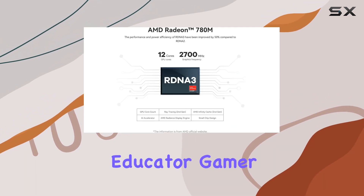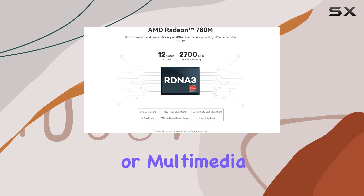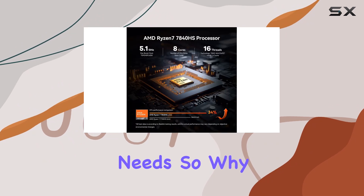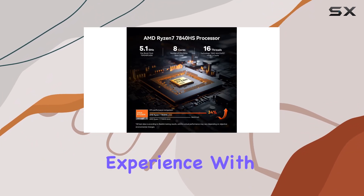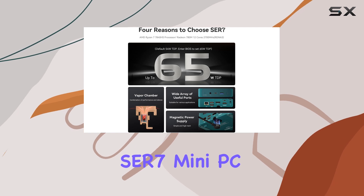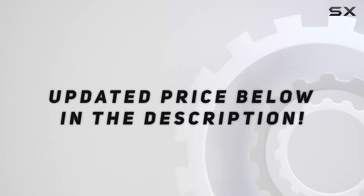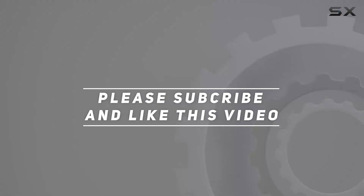Whether you're a business professional, educator, gamer, or multimedia enthusiast, the Beelink SER7 mini PC offers the performance and versatility to meet your needs. So why wait? Elevate your computing experience with the Beelink SER7 mini PC today. Check out the video description for an updated price, and thank you for watching.